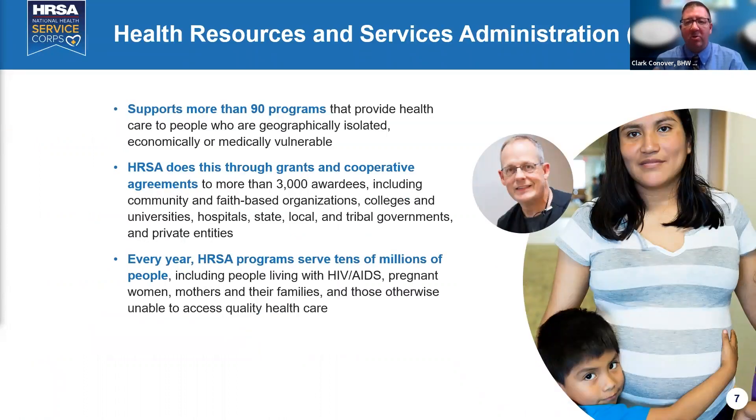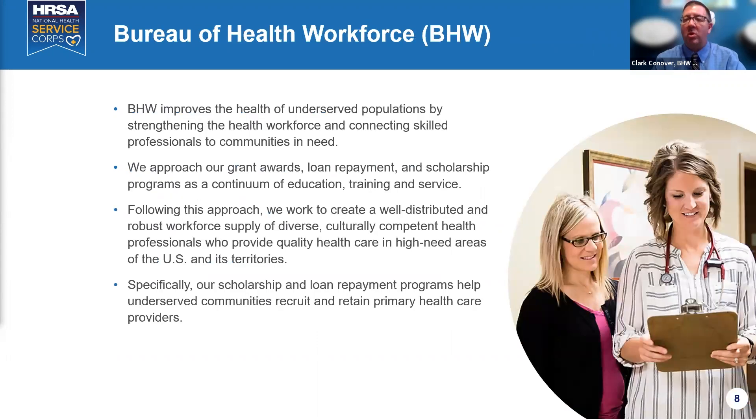HRSA supports more than 90 programs, with the Federal Office of Rural Health Policy being one of our key partners. There are over 3,000 awardees across all areas, from HIV/AIDS to the Community Health Center Program to the National Service Corps. The Bureau of Health Workforce focuses on serving underserved populations by increasing the health care workforce through loans, grants, loan repayment, and scholarship opportunities across the entire Delta region.